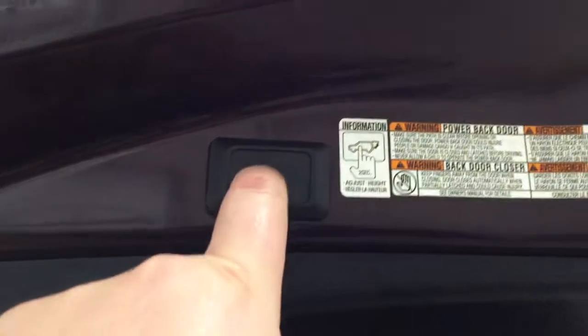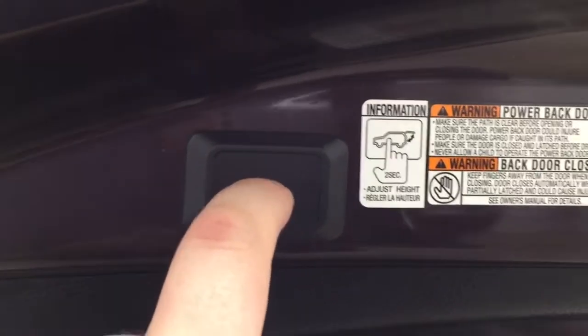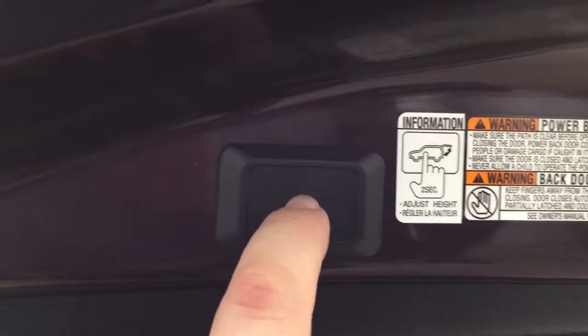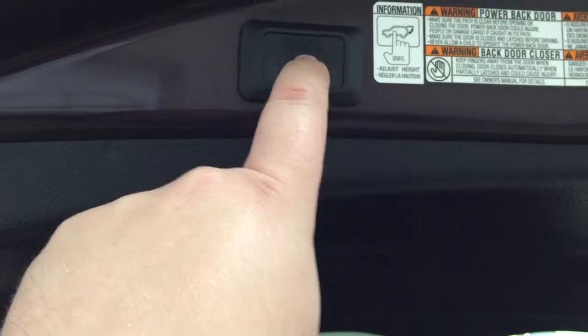You do have a power adjustable tailgate. All you have to do is hold down the button for approximately two seconds at the height you'd like it at — it'll beep a couple of times, and when you close it and open it again it'll open up to that height. However, if you want to reset the height, hold down the button for more than four seconds, it'll beep several times, and when you close it and open it again it'll open up to the maximum height.